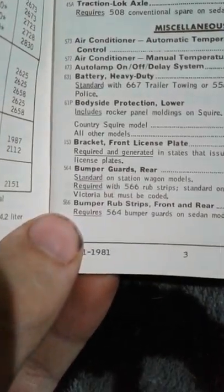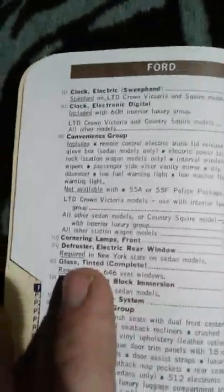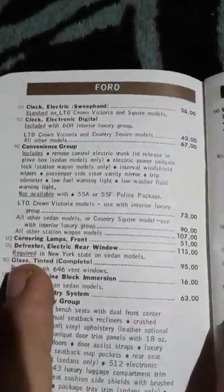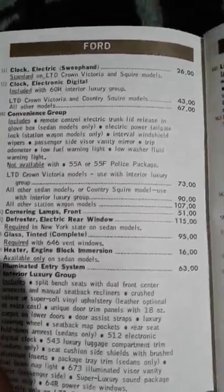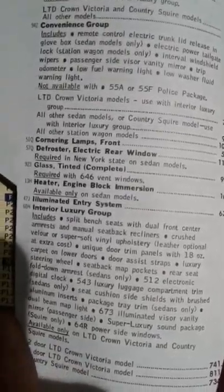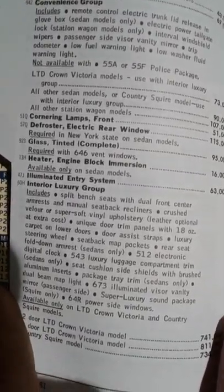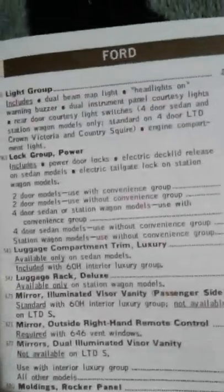Bumper guards rear - I don't think EXPs were able to have those. Bumper strips they did - you'd find those on the side of the door, and they were usually thicker with L17s. Electric clock, 26 bucks, but that is standard on EXPs - or it should be anyway. Cornering lights. Heated engine block. Illuminated entry systems. Exterior lighting groups. There's just crazy price breakdowns for all of these.